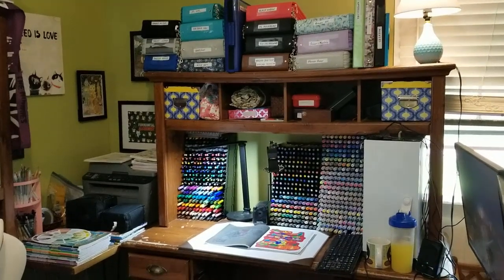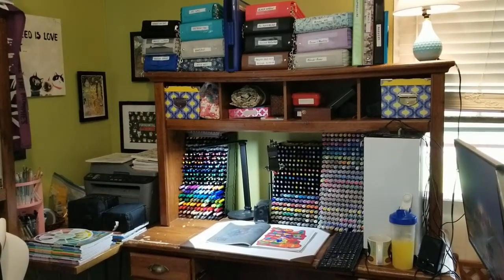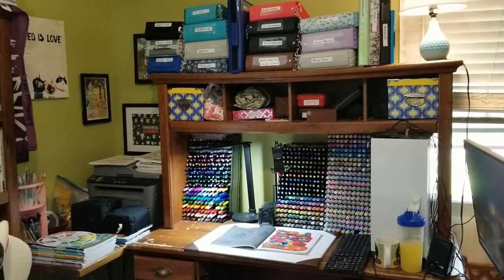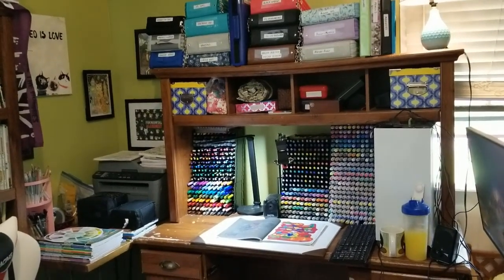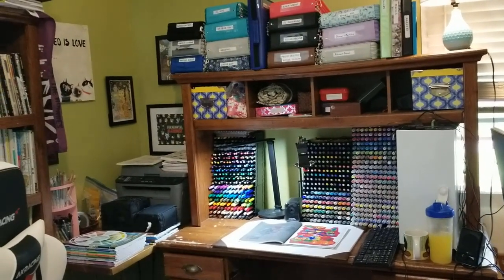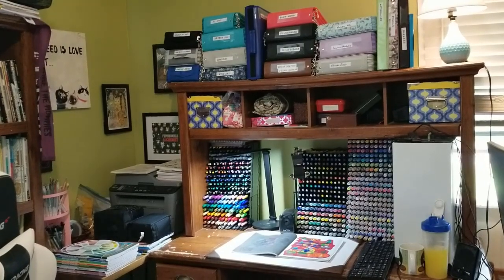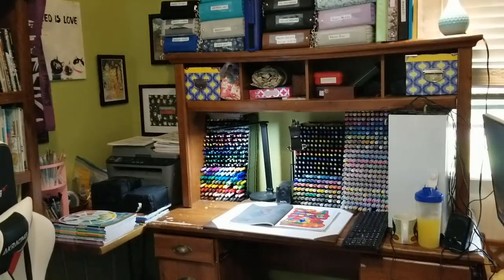Hi everyone and happy Wednesday! I've seen a coloring space tag floating around and I realized I hadn't recently done a coloring area video. I've been trying to do some cleaning in here and figured this would be a good time to do it while everything is somewhat organized before it gets back into disaster form.